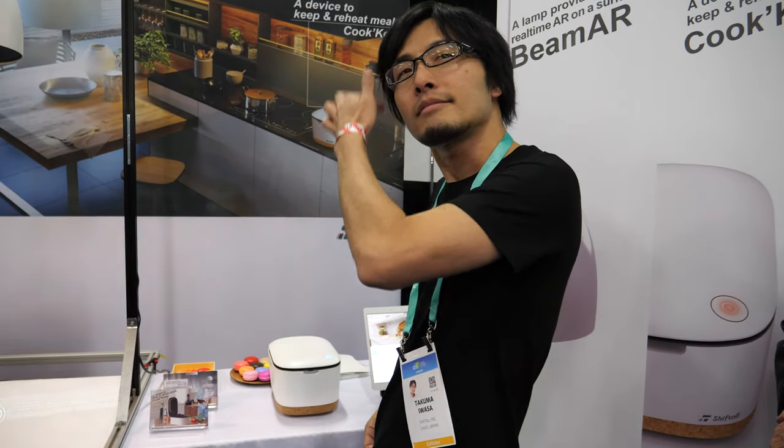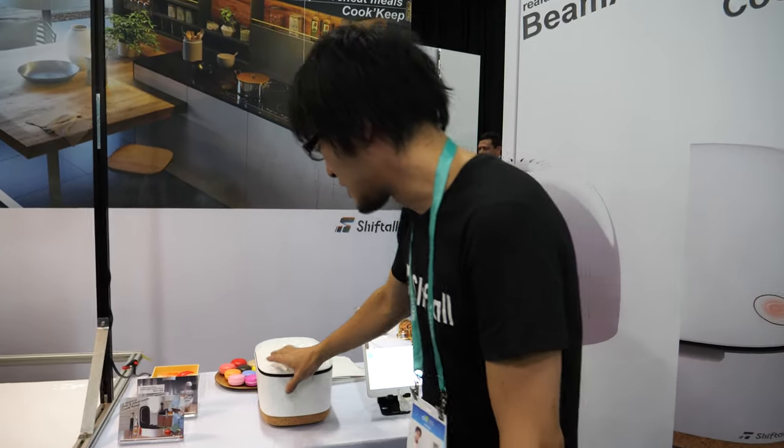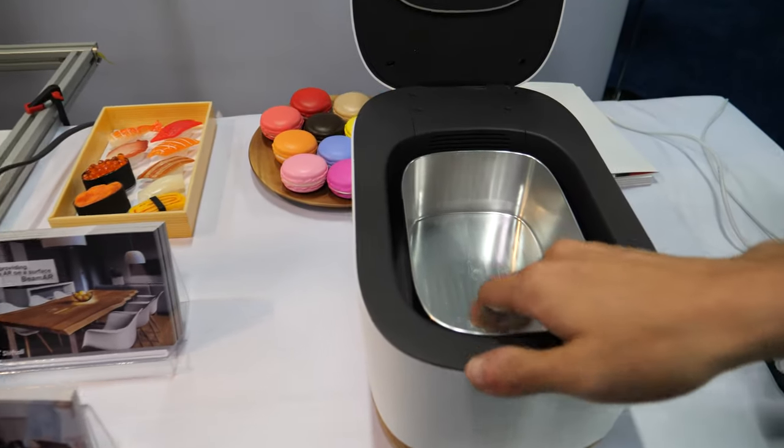This is a refrigerator — the first function is a refrigerator. The second function is a heating-up device. Before you eat, the device automatically heats up your food, from refrigerator temperature to eating temperature. Does it work or is it just a mock-up? No, it's working. Touch it — it's a little bit hot. Really hot. It's working well.